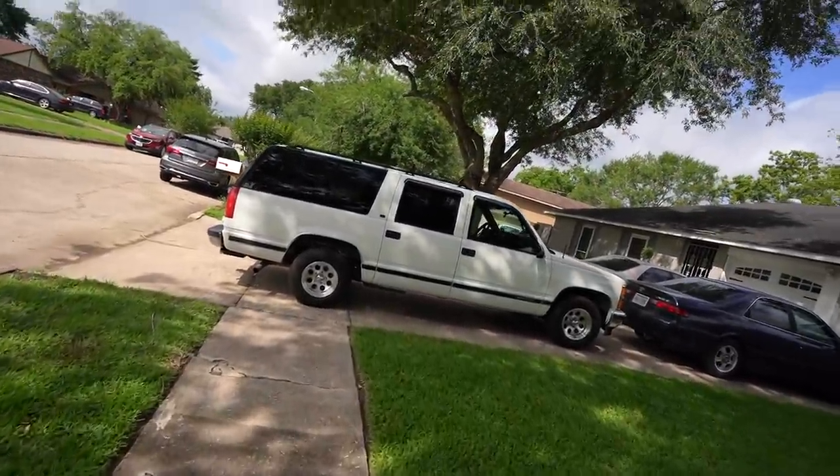Alright boys and girls, it is the next day and I'm wearing the same fit — that's just how we're rocking for the continuity of this video. We're going to an estate sale right now. I am fashionably late so I'm not expecting to find grails, but I might find some stuff for the home, maybe a couple of treasures. That's a clean old Suburban — I like that. Alright, let's get it.